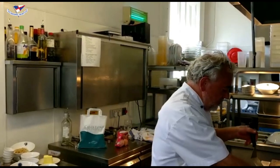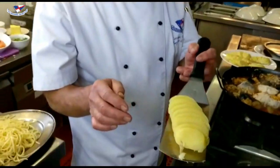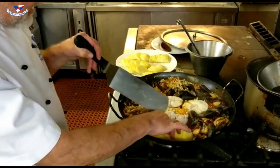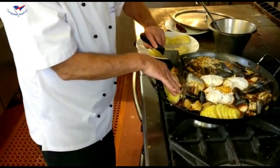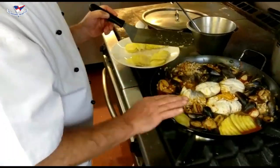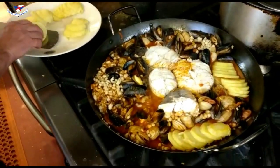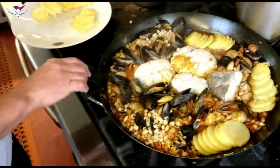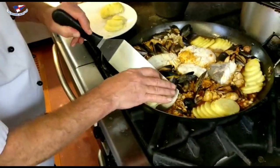And then we add in the last ingredients. We're going to put in our potatoes which are parboiled — there's just a little al dente left on them. We'll slide them in so that they become part of the greater unified territory of the deconstructed shellfish risotto.